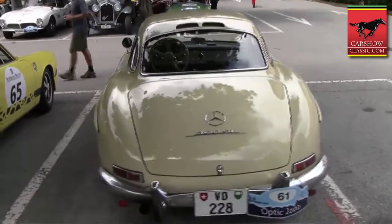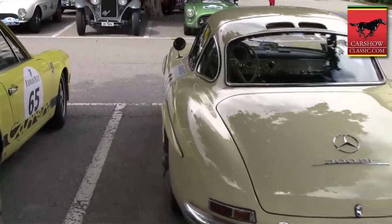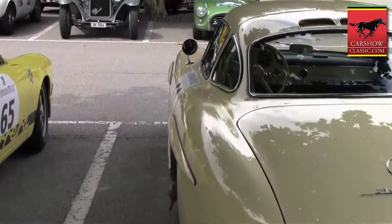Only the leather of the seats, I redid them in the original colour. That's the only thing which was redone. The colour of the car, ivory, is from origin.